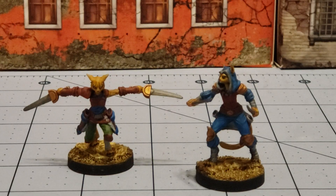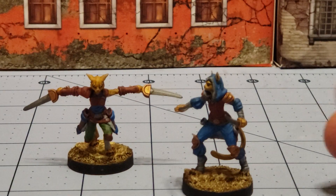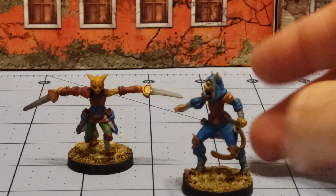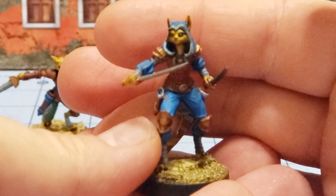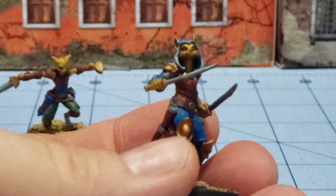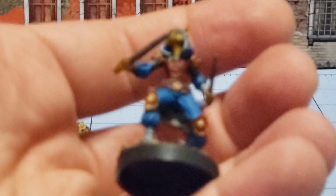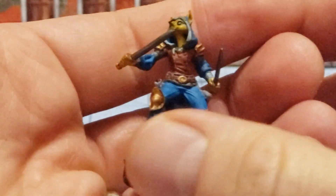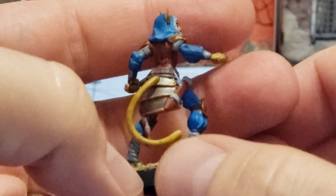Hey everybody, welcome to Obscurities and Miniatures, and what may be perhaps the lamest weekly painting progress video I will film - at least so far. This is it, this is all I managed to get painted, and it's sort of my fault. We ended up rearranging our office workspace area, which is where I do most of my painting. I moved my painting table, paint, and lighting systems, and now where I was trying to paint had no light. Thankfully I got new lamps and setup, and everything is all nice and hunky-dory, but that was late Thursday night, Friday afternoon. Hopefully we'll have a better update next week.